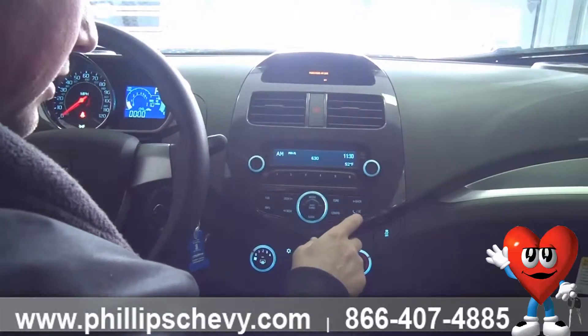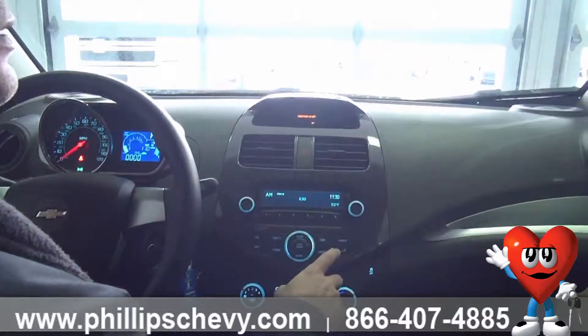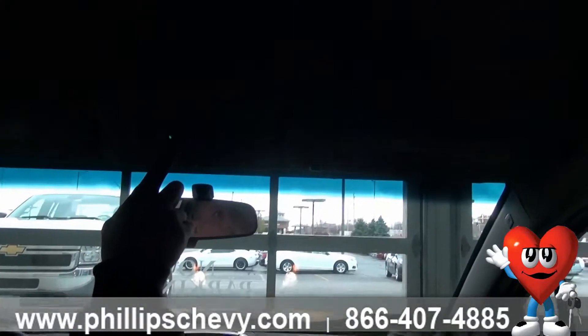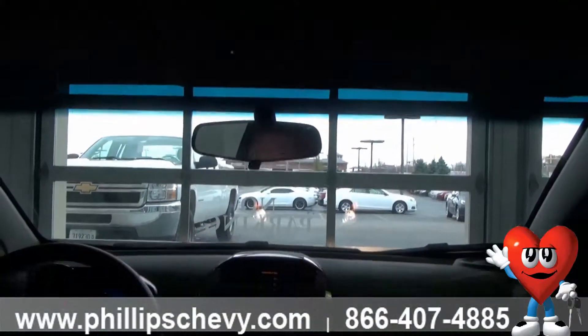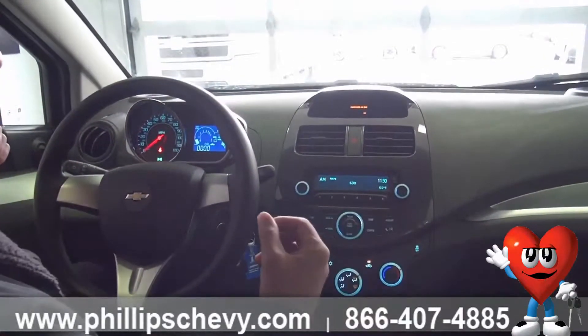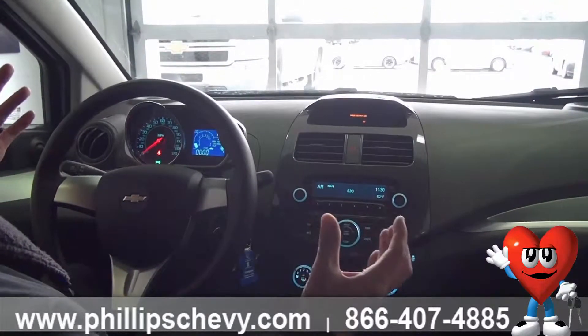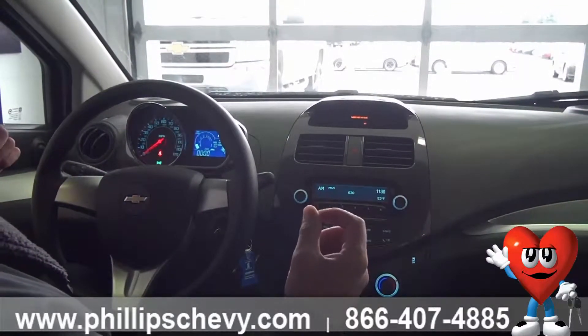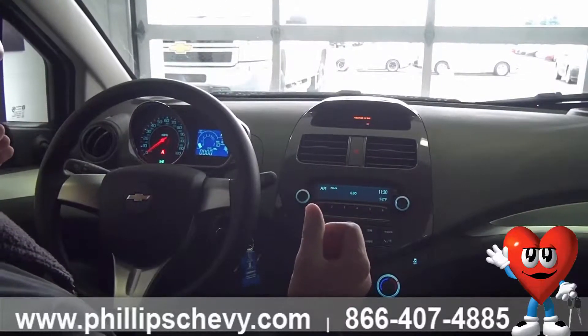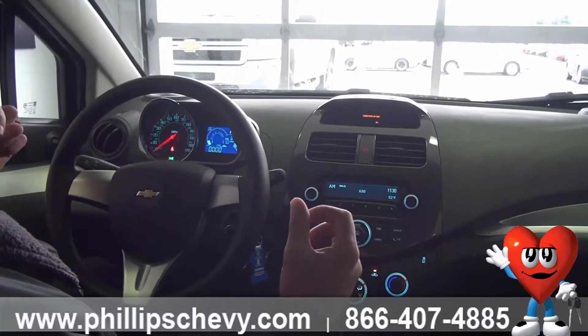You also have Bluetooth in this, and you have OnStar. OnStar is great because if you're on country roads or something like that and, God forbid, you get in an accident and you're knocked out unconscious, the police and the fire department will be automatically responded to you within 90 seconds if you're not responding back to them.